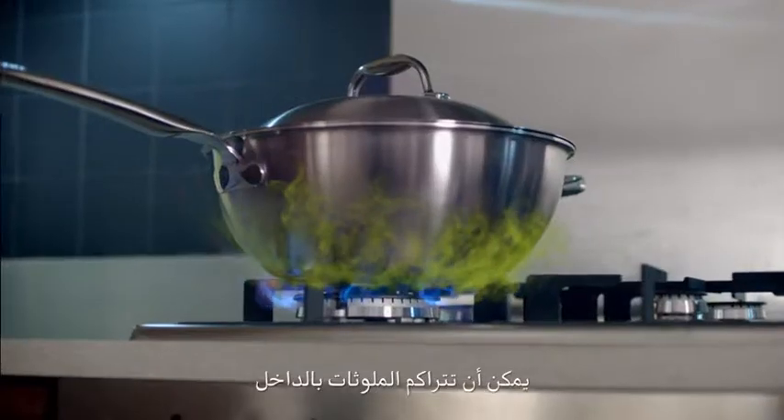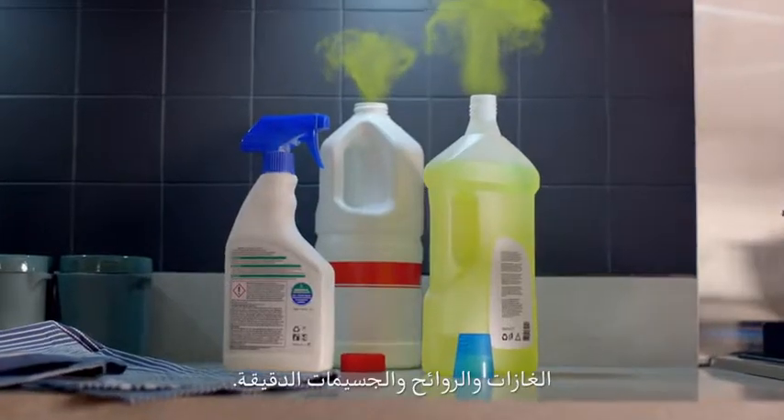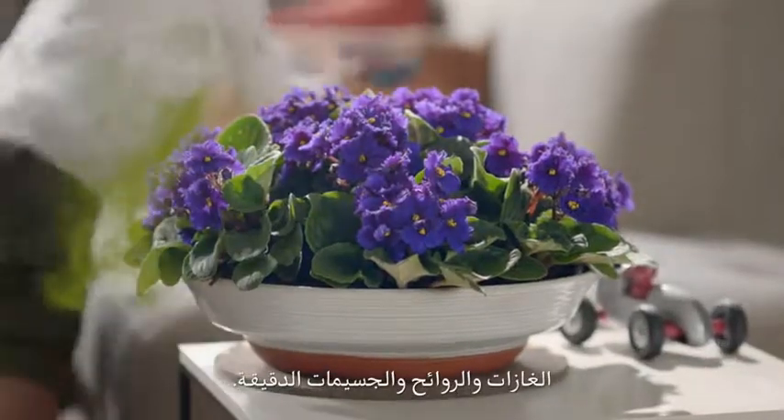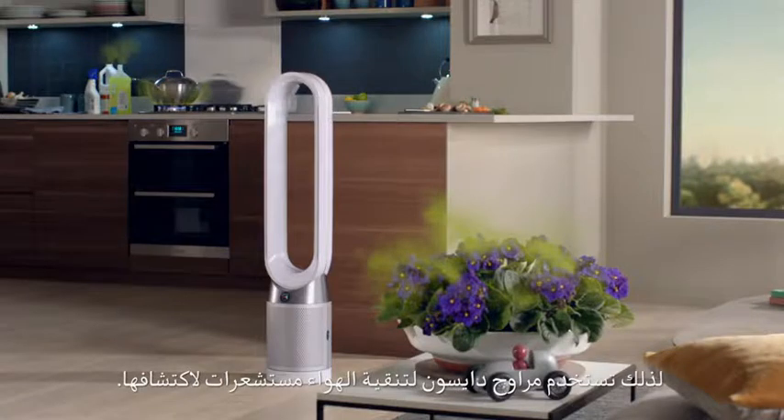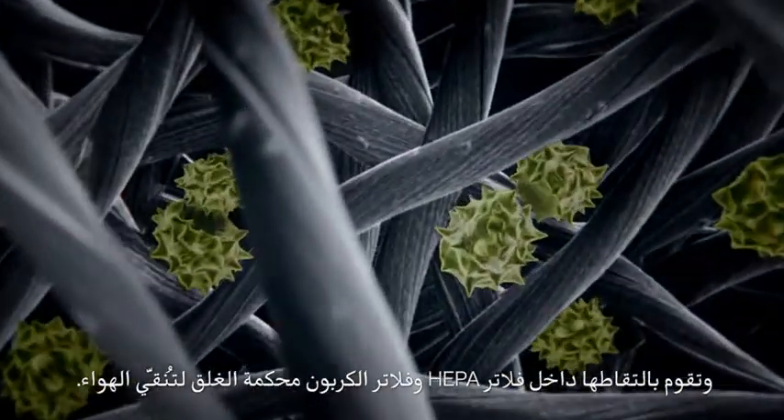Pollutants can build up indoors — gases, odours and particles. Dyson's purifying fans use sensors to detect them, capturing them inside sealed HEPA and carbon filters to clean the air.